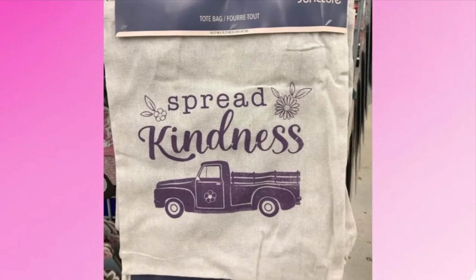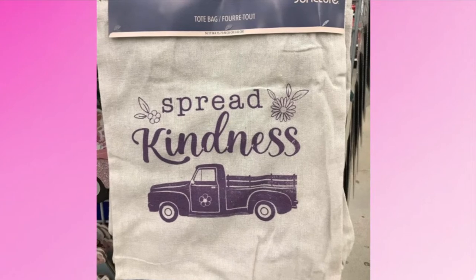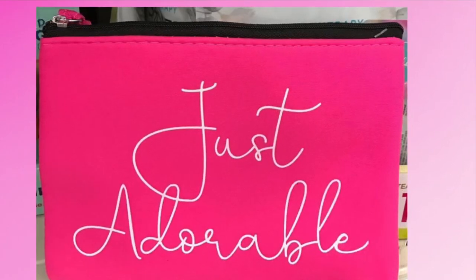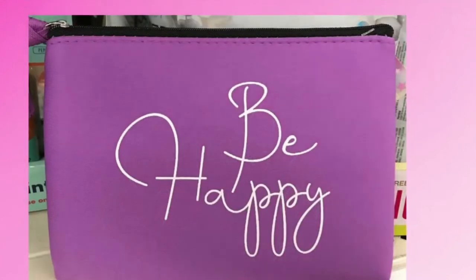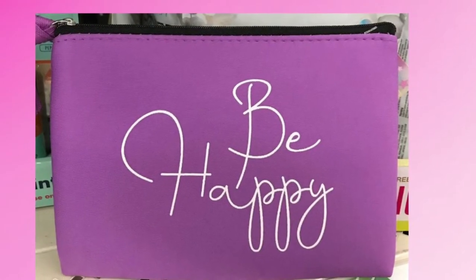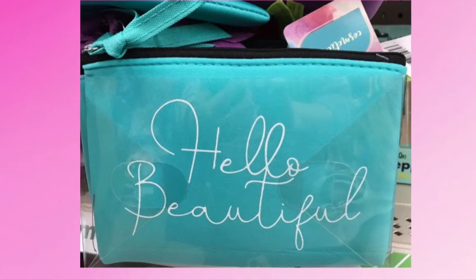'Spread Kindness' — this is like a tote bag you can just throw whatever in, maybe for the beach. Then they have these makeup bags that are so cute. This one says 'Just Adorable' written in cursive, and we have the purple one that says 'Be Happy.' These would make great gifts. This one says 'Hello Beautiful' — I think this one is my favorite because of the color.